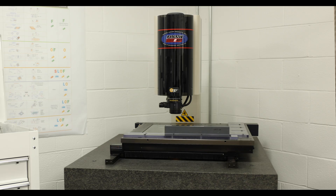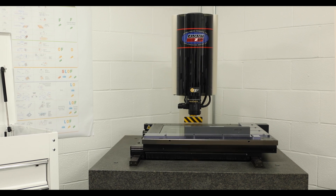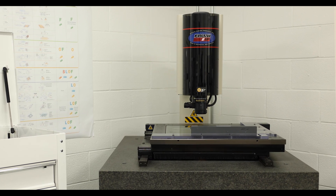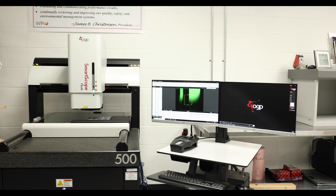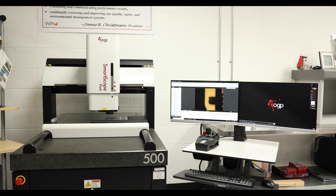Jeff Bath, quality manager for Wisconsin Plastics. We've been using an OGP machine at our facility for probably 10 or 12 years. An Avant Zip 400 unit was purchased used for the company a number of years back by my predecessor. In the previous two years we purchased a Flash 500 to utilize for our measurement systems.